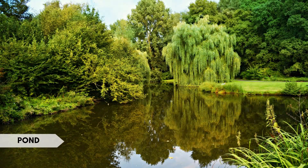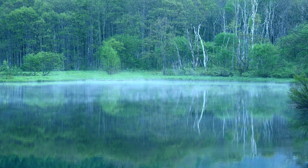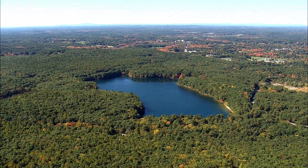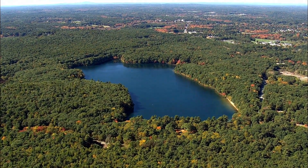A pond is a small body of standing water, usually smaller than a lake and often fed by springs or runoff. Interesting fact: Walden Pond in Massachusetts, USA, is famous for inspiring the philosopher Henry David Thoreau and his work Walden.